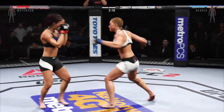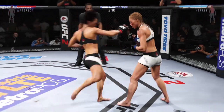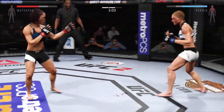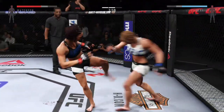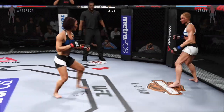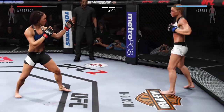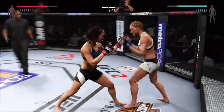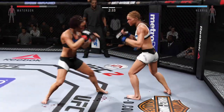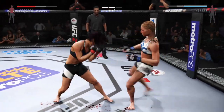Nice combination. Big straight punch. Vicious combination. Big body kick. Vicious shots to the body. Combination. There's a left that connects. Big combination. Huge kicks. Big shot.